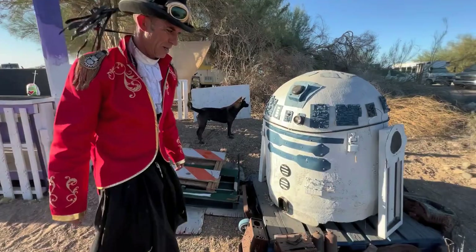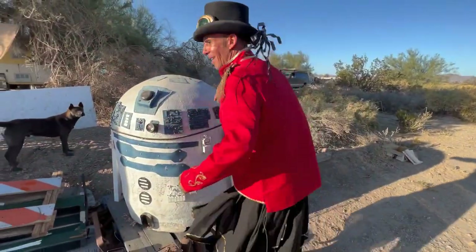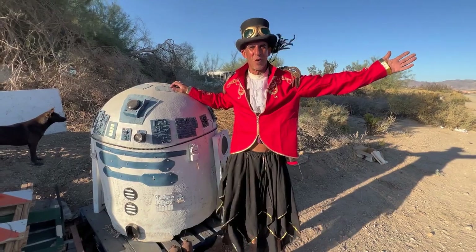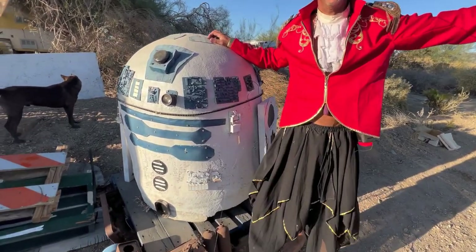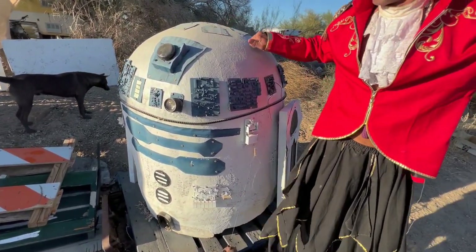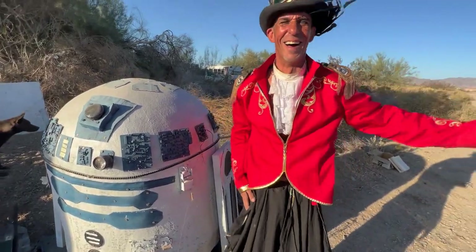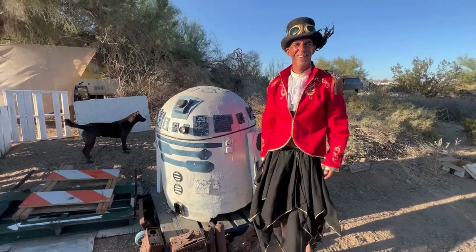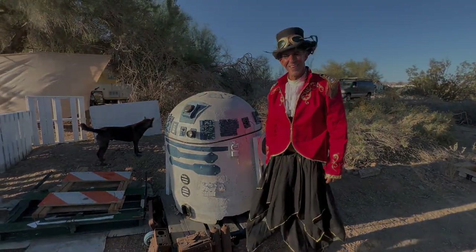Did you get licensing rights for this R2-D2? Hell no! Did you get this from Disneyland? No, I made this from an old shitter tank. This is a shitter tank? Yeah. What did you make C-3PO out of? Can't say. All right, thanks. Thank you.